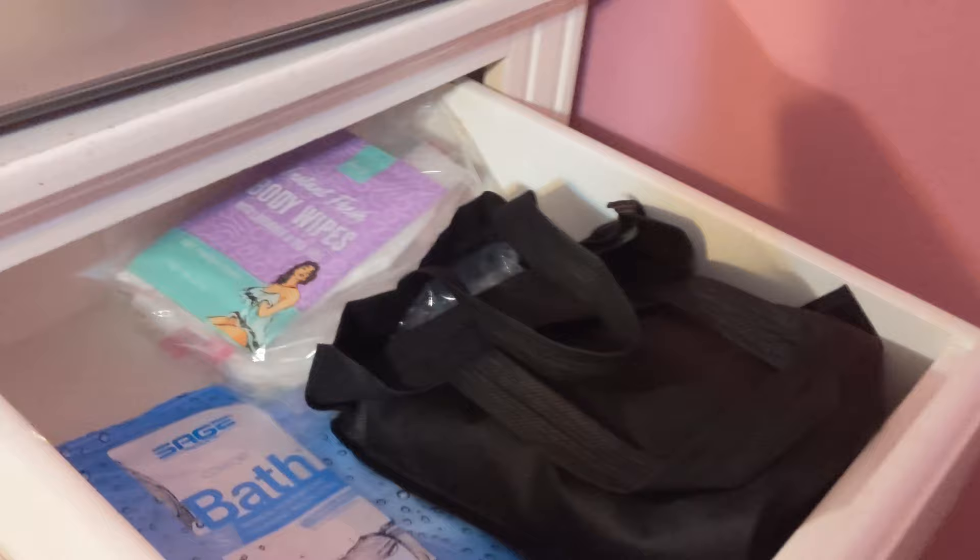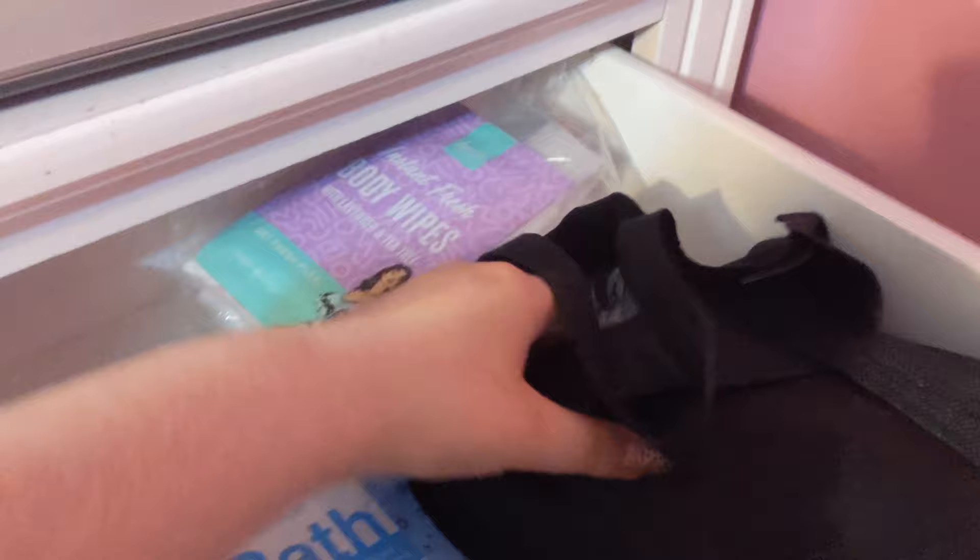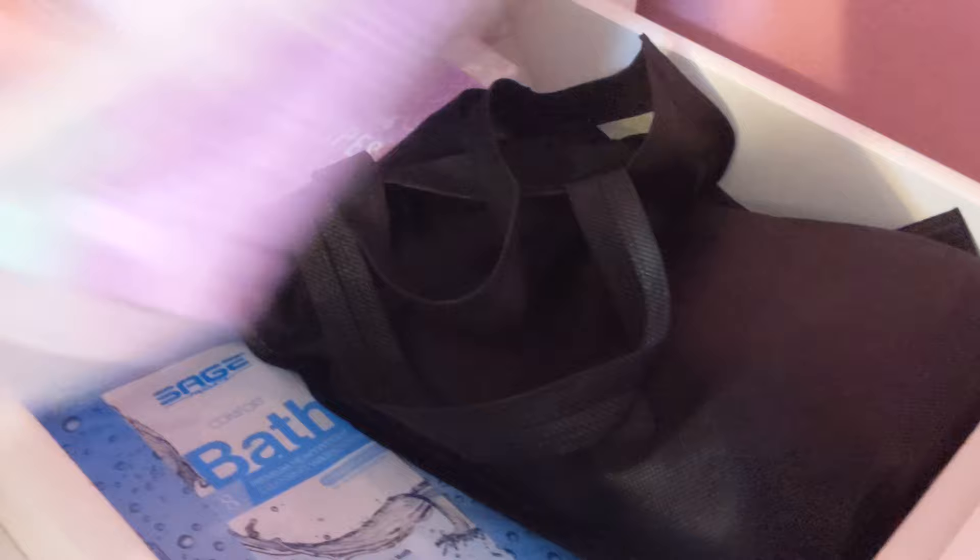In this drawer, I have shower wipes and all like dry shower essentials — for lack of a better word. Each pack has like everything I need for one shower, so to speak. I know it's not really a shower — I guess like a sponge bath. But that has all the wipes I would need. And then this one has stuff for my hair and everything. I'm going to throw in the dry shampoo and all that good stuff into this drawer when I come home.